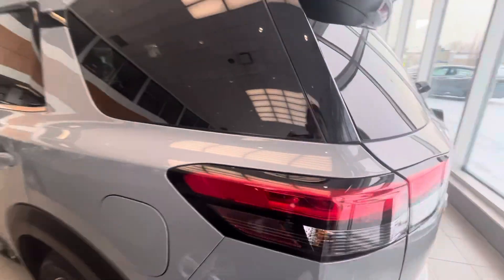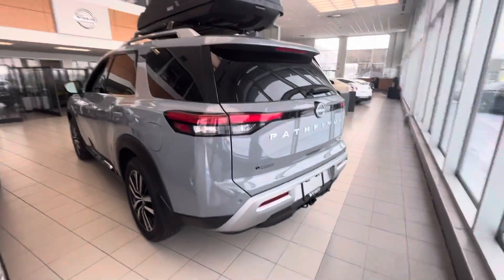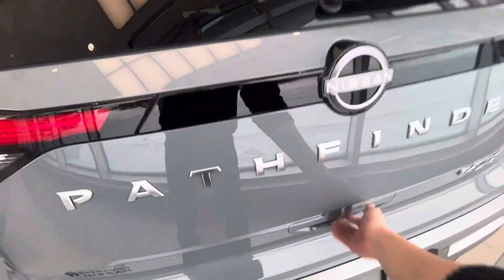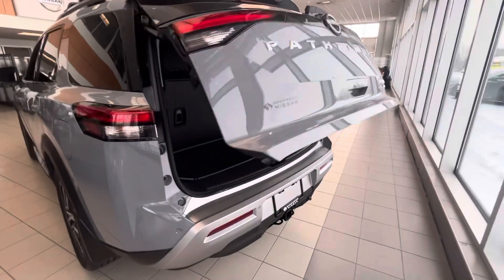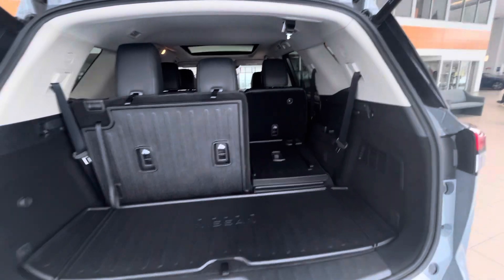You have your 20-inch two-tone rims. This is a Platinum in Boulder Gray. It comes ready to tow. The power liftgate — here's a look at the third row down and up.